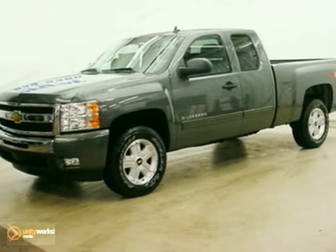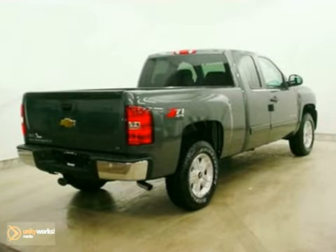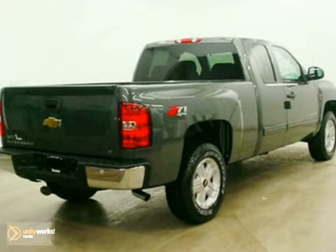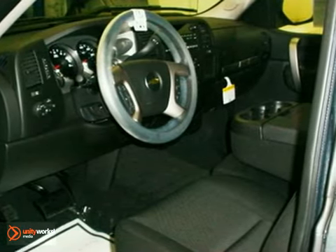Here's a 2011 Chevrolet Silverado 1500. This sensational truck is loaded with standard features including air conditioning, tilt adjustable steering wheel, side impact door beam, traction control, and dusk-sensing headlamps.